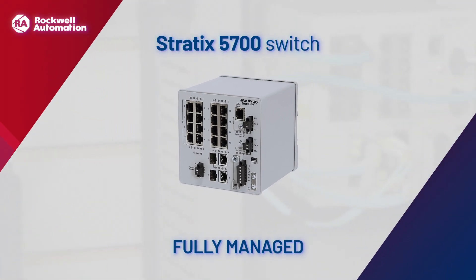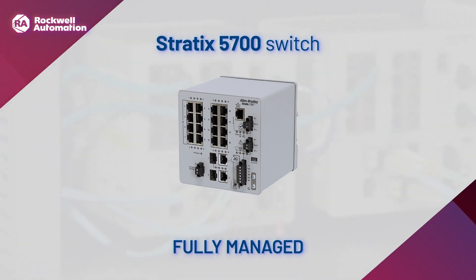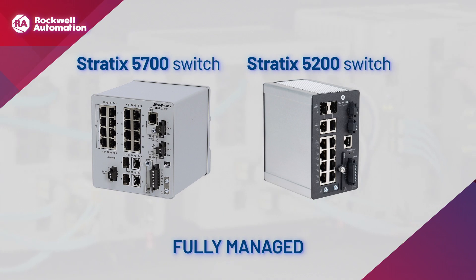Our Stratix fully managed switches give network operations enhanced performance, throughput, and layer 2 networking. Both Stratix 5700 and Stratix 5200 switches support NAT, DLR, and PTP. This product family provides capabilities to meet a wide range of applications.